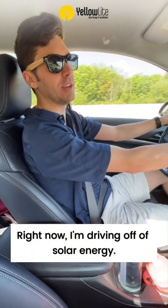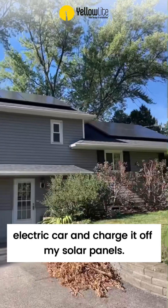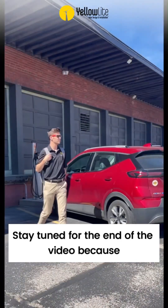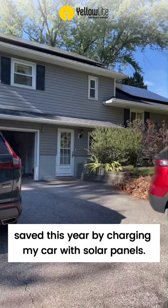Right now I'm driving off of solar energy. How is this possible? Well, I have an electric car and charge it off my solar panels. Stay tuned for the end of the video because I'm going to show you how much money I've saved this year by charging my car with solar panels.